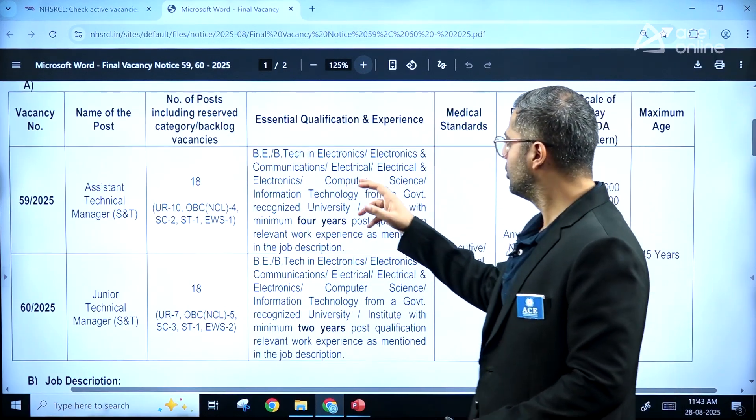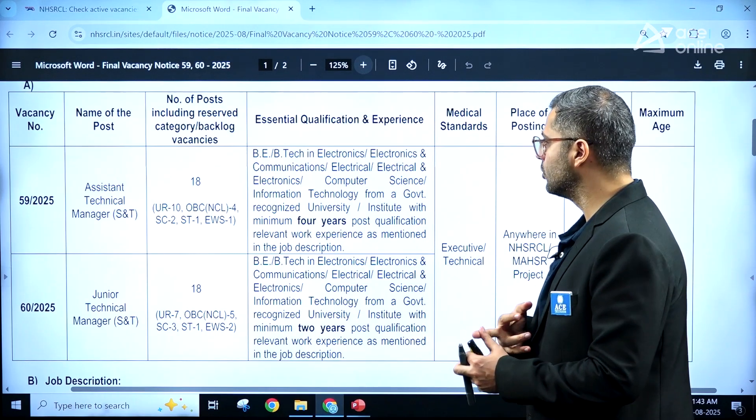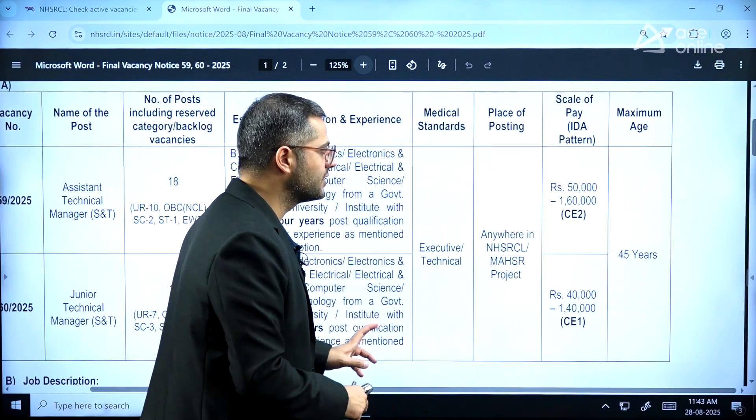You need to have a degree in Electrical, Electronics, Computer Science Engineering, or Information Technology. Apart from that, you also need to fulfill the medical standards as per the norms developed by the organization.